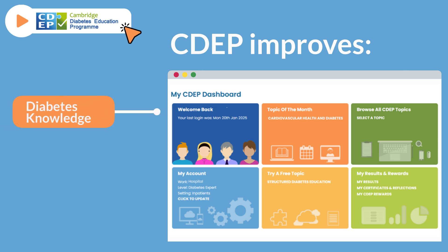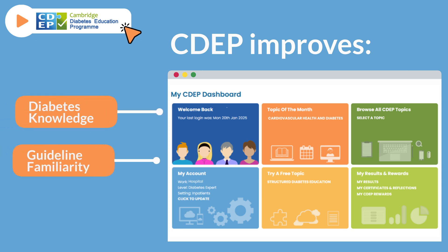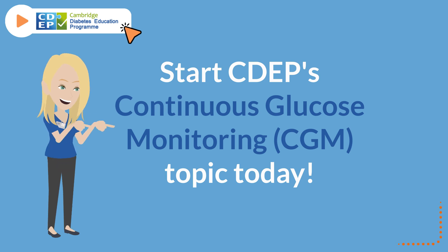CDEP improves diabetes knowledge, guideline familiarity, and confidence. Start CDEP's CGM topic today.